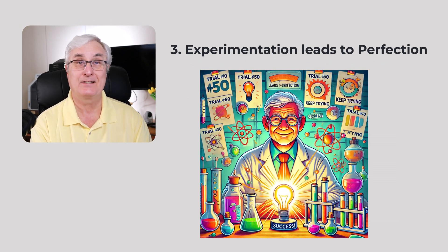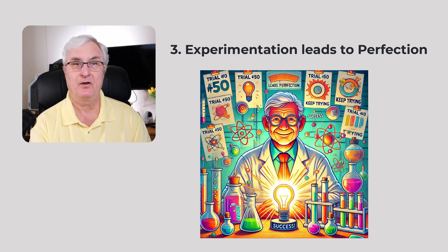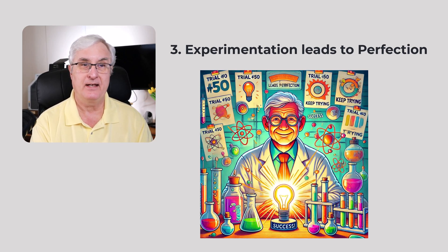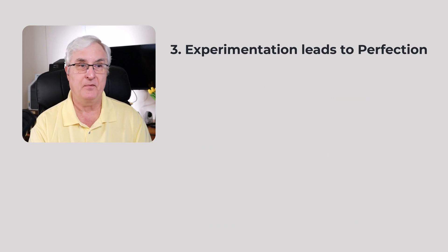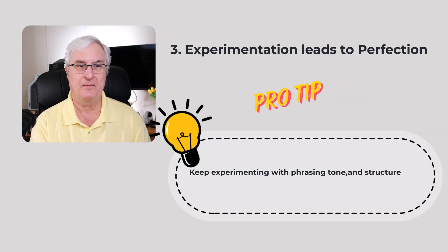Point three: experimentation leads to perfection. If the response isn't what you expected, tweak your prompt and try again. For instance, if you said 'summarize this article' but found the summary too brief, rephrase it to 'provide a detailed summary of the article focusing on key arguments and examples.' The pro tip is to keep experimenting with phrasing, tone, and structure to optimize the output.